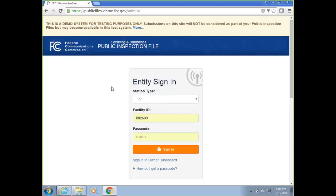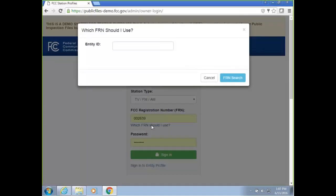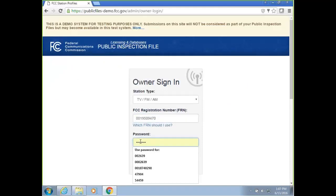To log in, there's a two-step process. First, you should log into the owner dashboard using your FRN and password combination. If you're not sure which FRN to use, you can click on the 'which FRN to use' link and enter your entity ID. For example, entering entity ID 47904 and clicking FRN Search will give you the FRN to use for that particular entity ID. Once you get the FRN number, copy it, enter it in the box, and use your FRN and password combination to sign in.